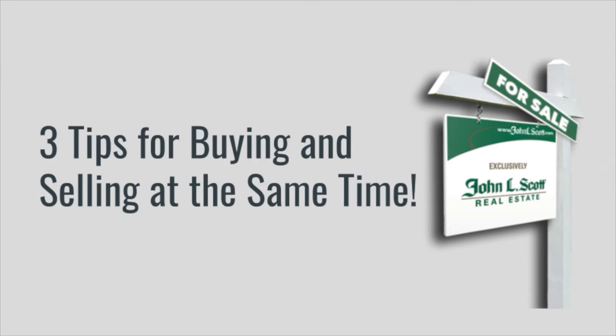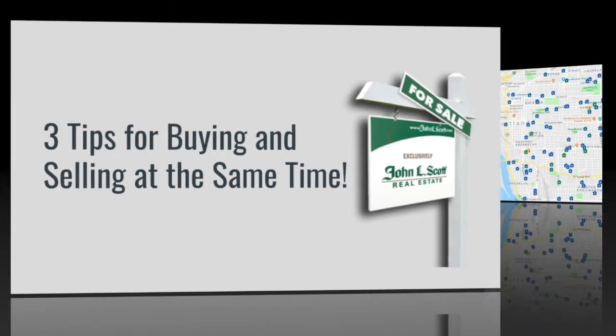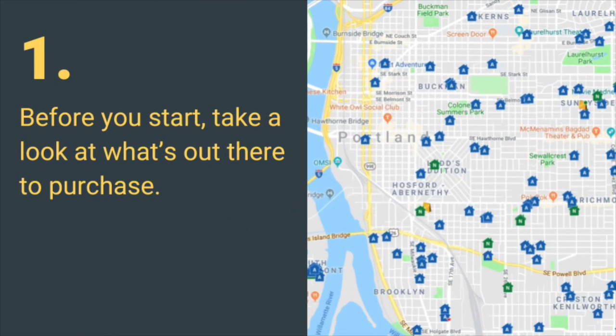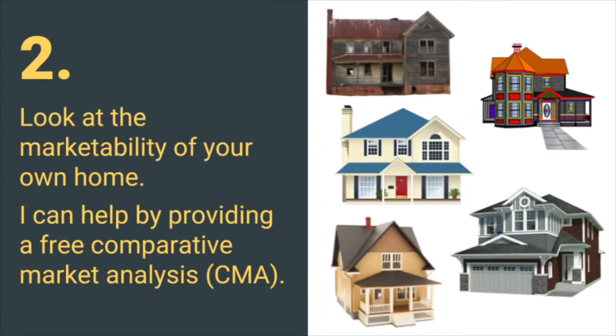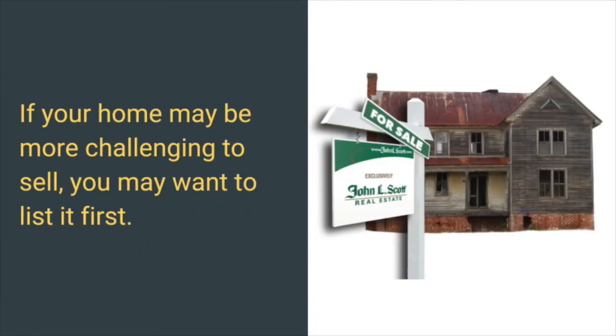Now let's look at three tips for buying and selling at the same time. First, before you start, take a look at what's out there to purchase. If you feel there are not a lot of good options for you, you may want to find a home and get it under contract before listing your own. Two, look at the marketability of your own home. I can help by providing a free comparative market analysis, better known as the CMA. If your home may be more challenging to sell, you may want to list it first.